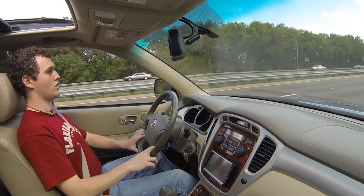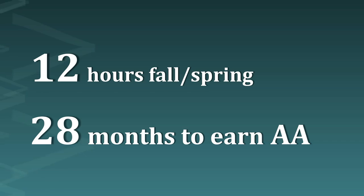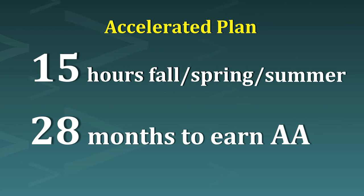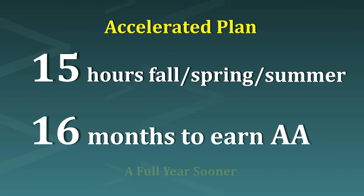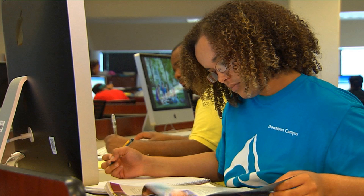It's like going 40 miles an hour on the interstate, and at that pace it takes 28 months to earn an associate degree. Look what happens if you add just one more class each term and attend year-round: taking 15 hours fall, spring, and summer is 45 hours in a year, and earns the same associate degree in only 16 months. That's a savings of a full year — a full year sooner that you could start working with your new degree.